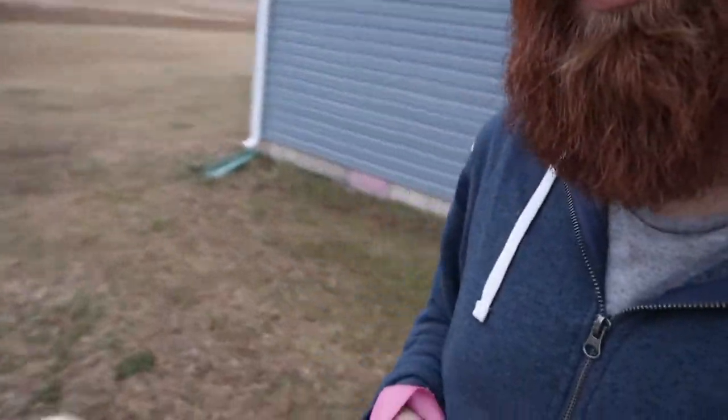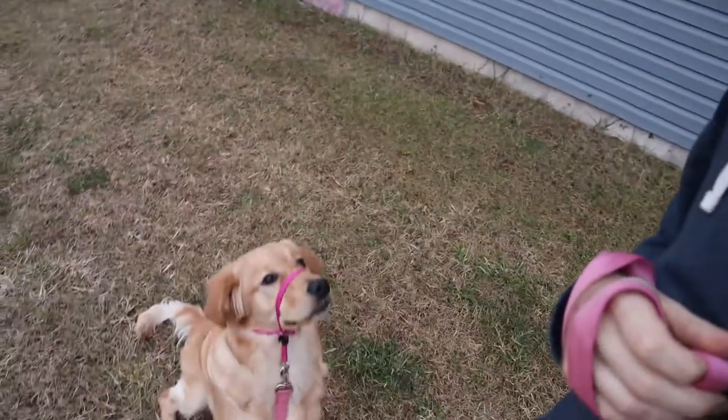So what I wanted to do was make a little video with Ruby explaining where we're at with our dog training and what our goals are for her by this summer. Ruby, come sit. Sit. Good girl.